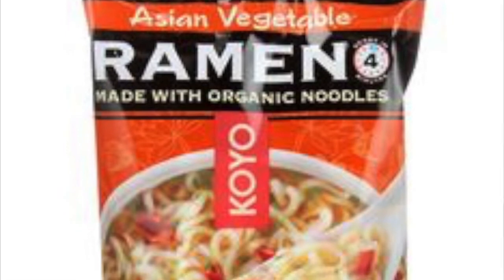These are Koyo ramens — an alternative to the 25-cent MSG-filled, salt-filled regular ramens you usually pick up. These are about a dollar forty at Whole Foods and they're really good. It's hard to beat salt and MSG flavor-wise, but if you're looking for a healthy alternative, these are not that expensive and they're delicious.